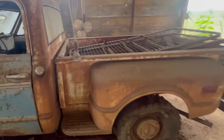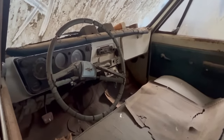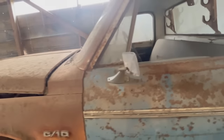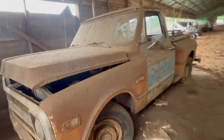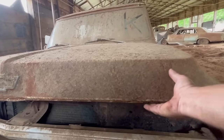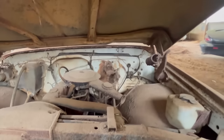Guessing a 70s model. Step-side. Three on the tree. Let's see what this looks like under here - looks like somebody's been under here looking.